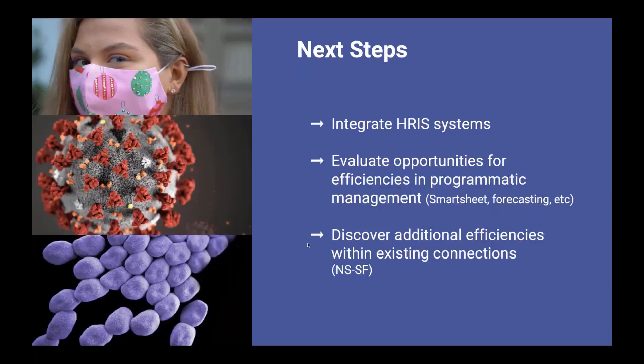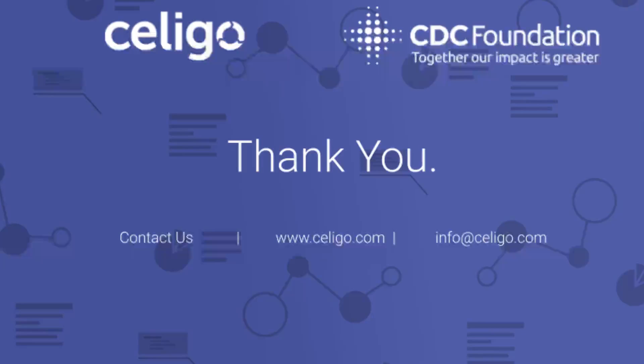In regards to next steps, as an organization, we truly feel like we're just scratching the surface of what we're capable of and the reach and impact that we can make. This is a great feeling because it's almost our mission verbatim — to do more, faster, or together, our impact is greater.